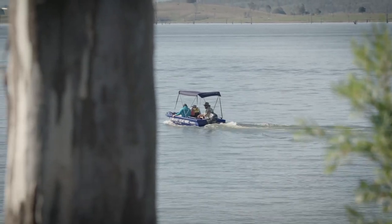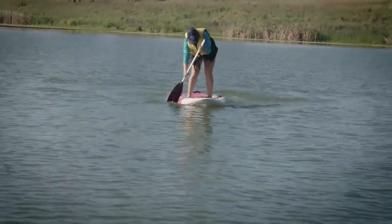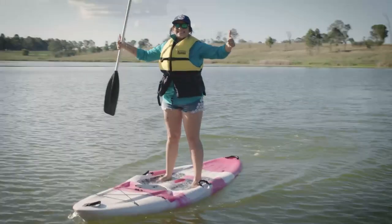Today I mastered the stand-up paddle board — it was absolutely amazing. They have a roped-off section so you don't have to worry about jet skis and boats and all the waves, until my daughter pushed me off!